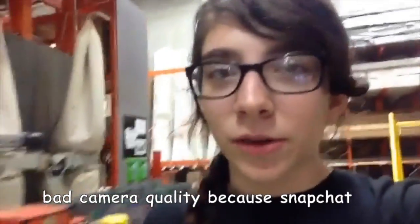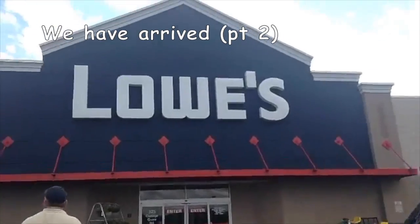They might have them at Lowe's, so we're gonna go to Lowe's now. We're looking for closet rods because the dowel we found is too short. We did find this dowel but it's slightly shorter than I wanted.